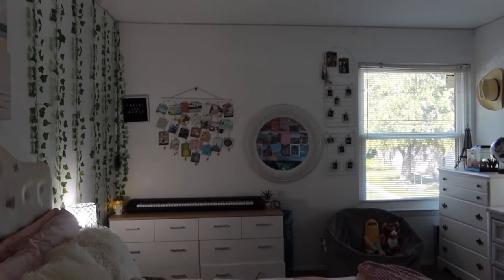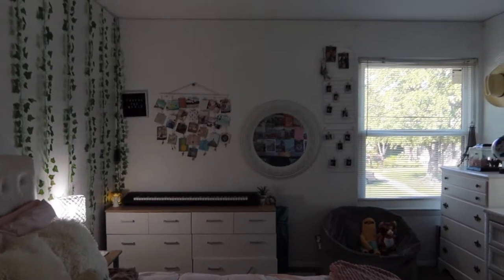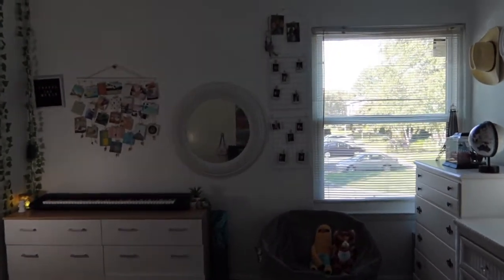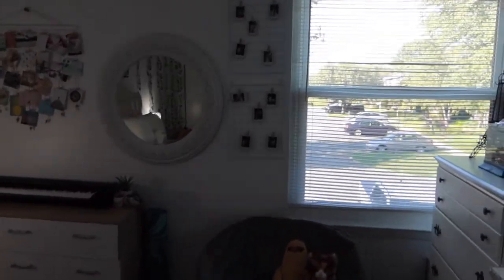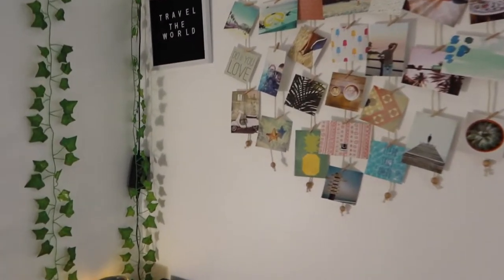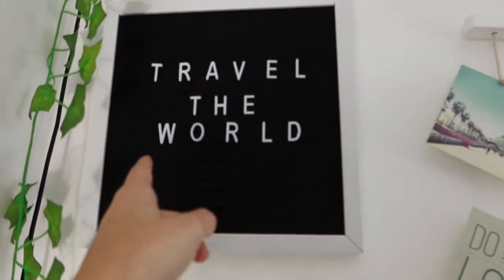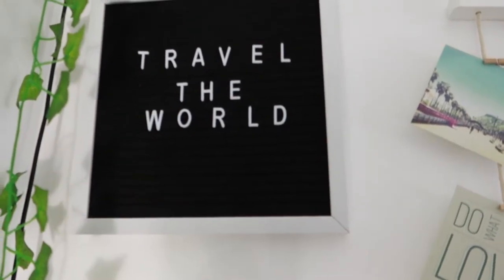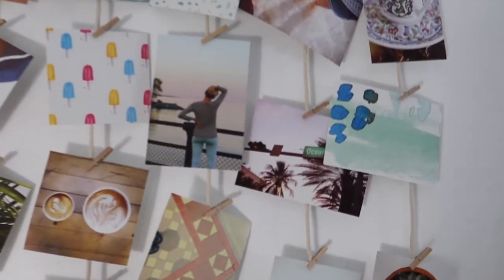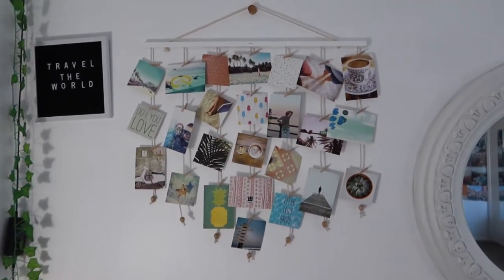Moving on to this wall — when I first moved here, about a year ago, this was the first wall I designed as far as room decor. That's my window; I love that I have a window because in my other house I did not have a window in my room. Over here I just have a little sign that says 'travel the world' and you can actually change the words — I have a bunch of little plastic letters I put in there. Then over here I just have a bunch of pictures that I pinned up, which I think is really aesthetic.